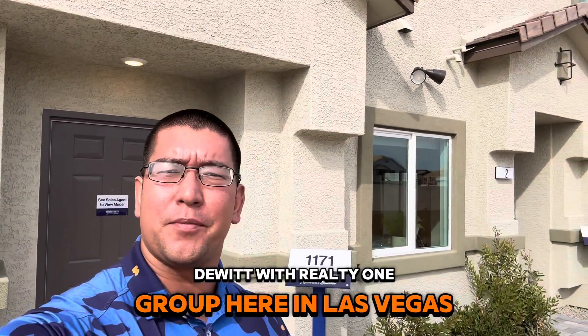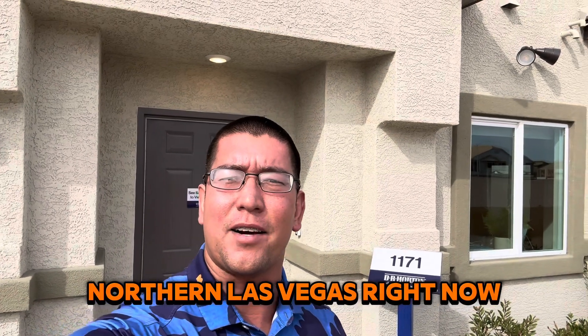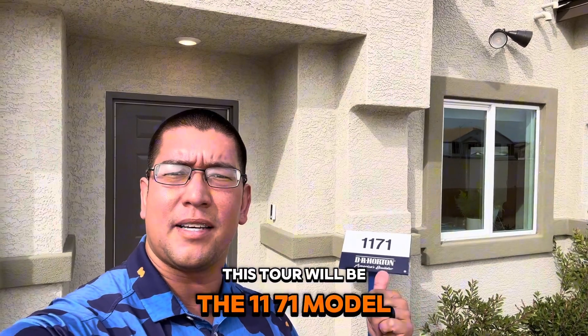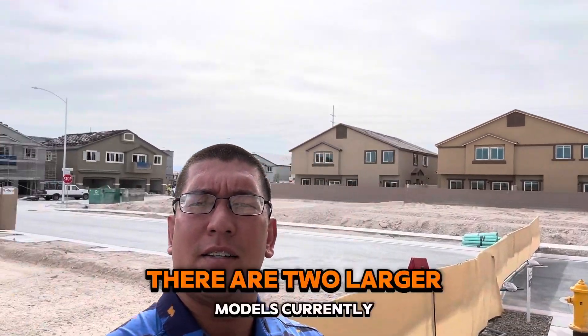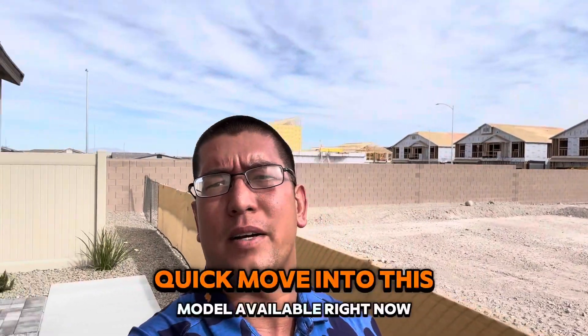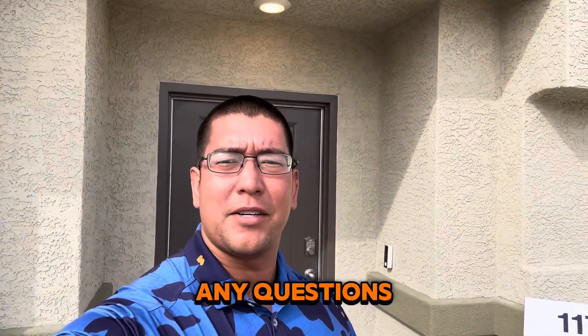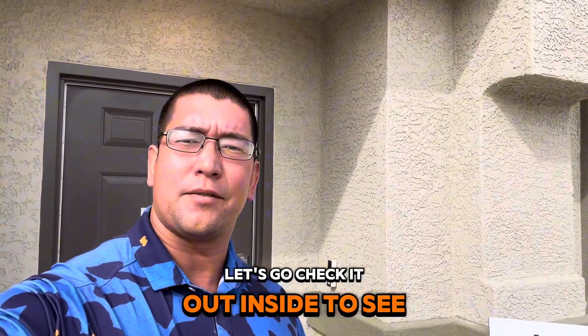Hi, it's Christopher DeWitt with Realty One Group here in Las Vegas. We are in northern Las Vegas right now at the Juneau Point neighborhood — a DR Horton build. This tour will be the 1171 model and there is a lot of construction going on in the community. Their two larger models currently have a little wait list, but they do have a quick move-in of this model available right now. Feel free to reach out if you've got any questions or would like to get on the wait list. Let's go check it out inside.